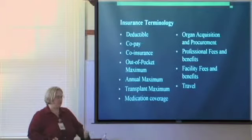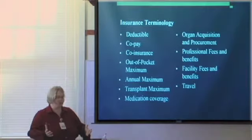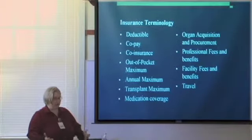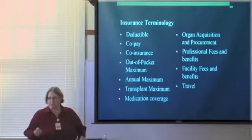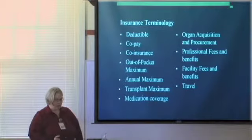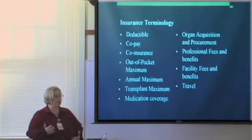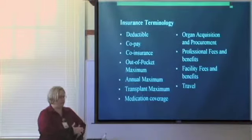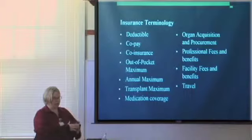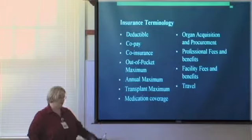Co-insurance: this is the percentage that you pay versus the percentage that your insurance pays. Usually it's an 80% policy where your insurance pays 80% and you pay 20%. Then your out-of-pocket maximum — this is kind of your best friend for transplant. Whatever your out-of-pocket maximum is, that's truly the amount you're going to pay during a one-year period of time, whether it's a calendar year or fiscal year from July through June, or a school year policy starting in September. Once you hit that amount, your insurance covers at 100% — that's what you'll end up paying for transplant.